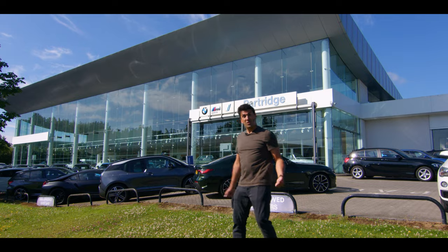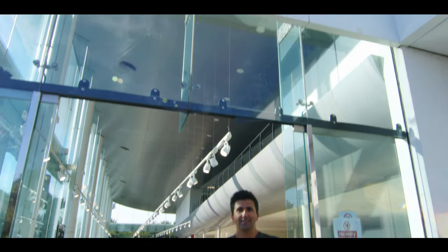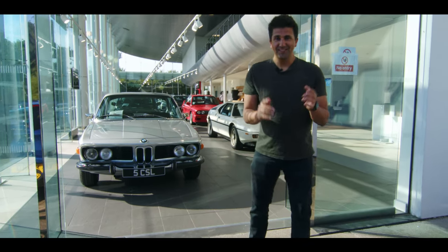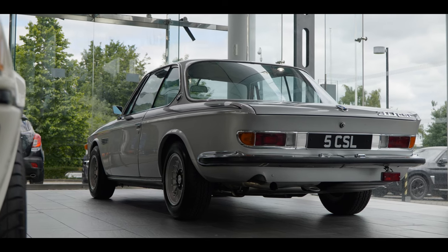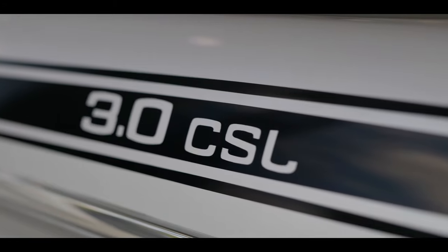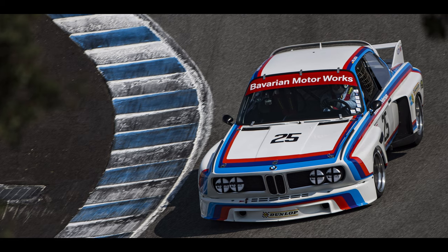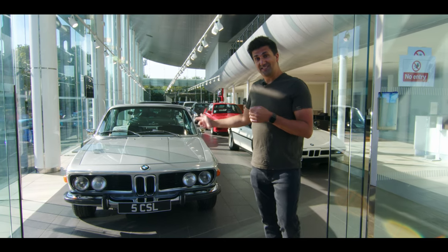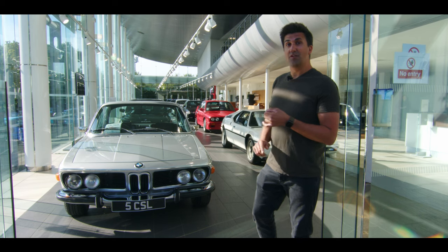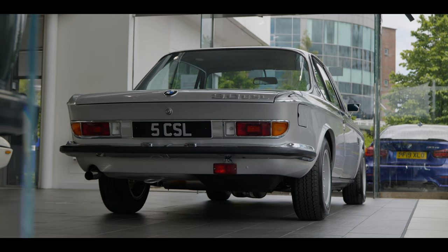Let's start our journey by talking about this: the three-litre BMW CSL. This is a car that came out of the late 1960s and was produced into the early 1970s. Whilst it's not a BMW M car as such, it's all this car's fault that the BMW M division started. There was a racing car version affectionately nicknamed the Batmobile, and it had a straight-six three-litre engine that was so good and so reliable it ended up in quite successful racing cars — and from here, that's where the journey began.